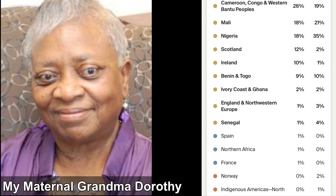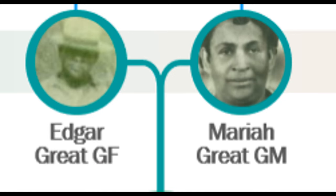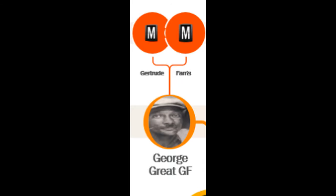Emma was my Grandma Dorothy's great-grandmother. Remember, Grandma Dorothy's DNA results showed 8% European and 1% Native American ancestry. Based on that info, Emma could very well have had a high percentage of Native American ancestry, but she most likely also had European ancestry. Even though only six of the 28 grandparents I have listed show as mulatto on census reports, several others may have also had some percentage of mixed ancestry.